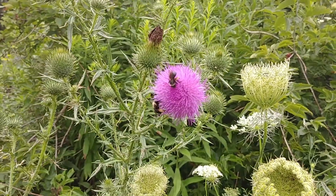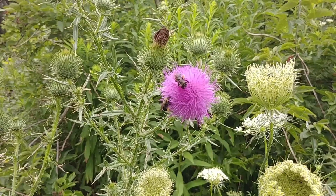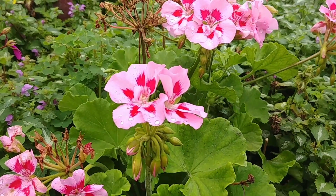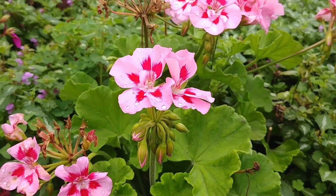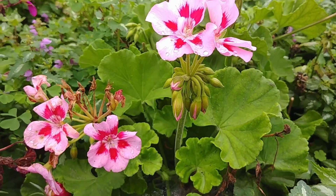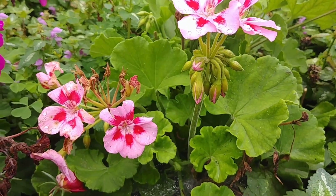Since most pollinators fly, flowers need to be eye-catching in order to draw attention to themselves. Different species of pollinators may see the same colors differently and some can't see certain colors at all, but they may be drawn by other characteristics such as scent. Bees, like many other insects, see in the UV spectrum, so they're able to see patterns on flower petals that humans aren't even able to spot. These patterns act sort of like landing strips that help guide the pollinator to the pollen.